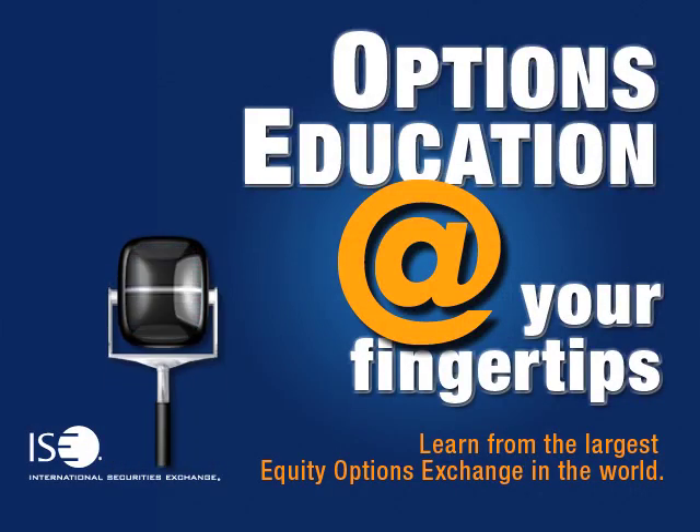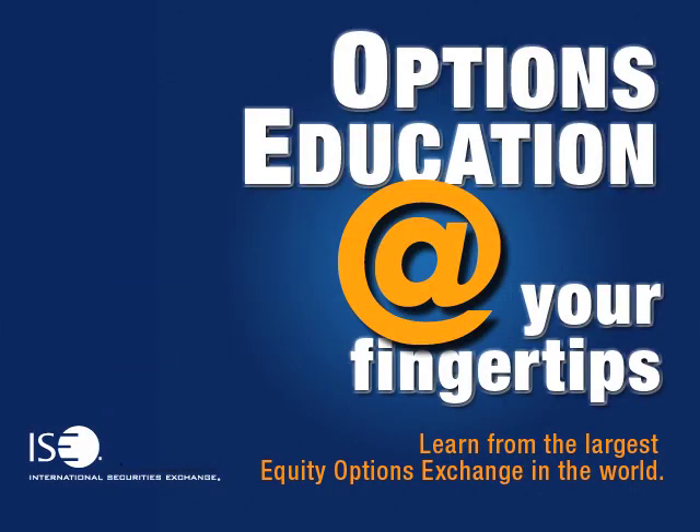Welcome to International Securities Exchange's podcast series. Facilitated by renowned educators, ISE podcasts are intended to teach beginning as well as seasoned investors the ins and outs of trading. To find an updated list of podcasts, please visit www.ise.com/podcasts. Please be sure to listen to our important message following this episode regarding the risks of investing in exchange-traded options.